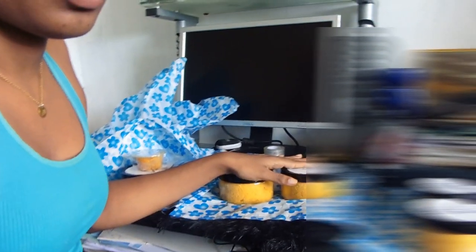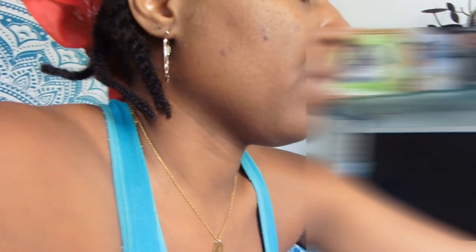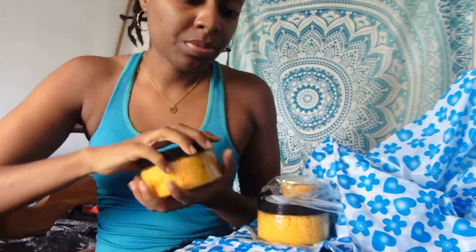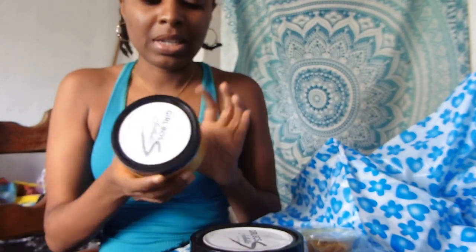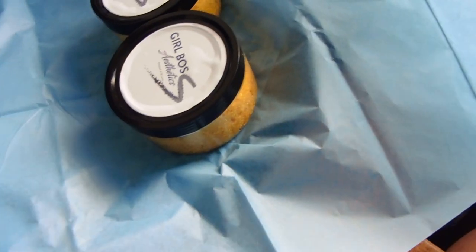This person ordered two and this person ordered two, so I'm going to show you all how I package these. This person has a different combination so I'm going to package it differently as well. First thing I'm going to do is tighten these jars because I already had one person tell me that the product leaked through. So I put this wrap around here, bring it a little closer so you can see, wrap it up tightly.